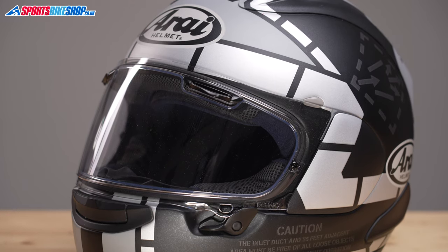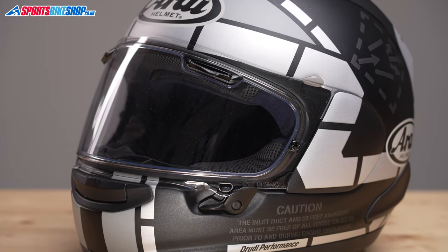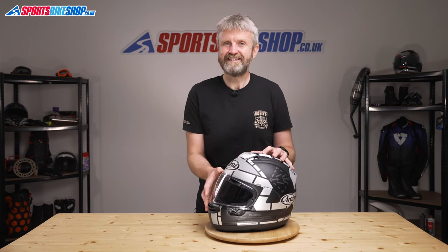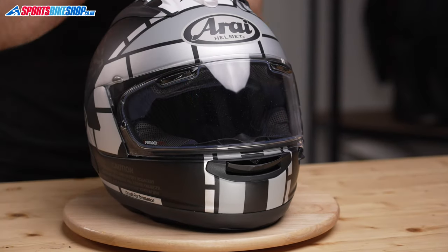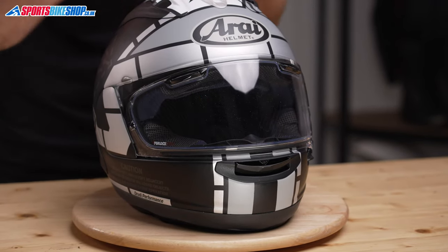The visor itself offers very good peripheral vision and is supplied with a Pinlock 120 insert to protect against misting. It's a max vision insert, so it covers the vast majority of the inner surface to stop the sealing trim from interfering with your vision.